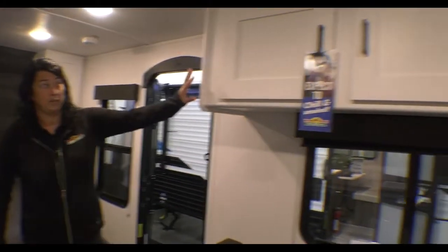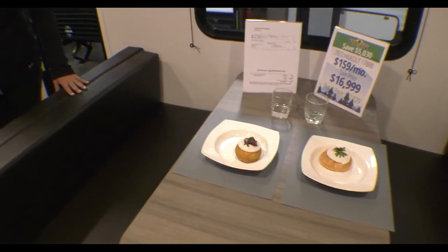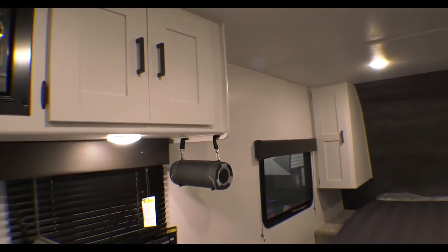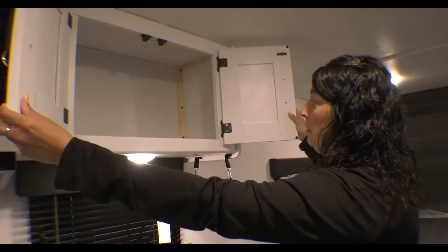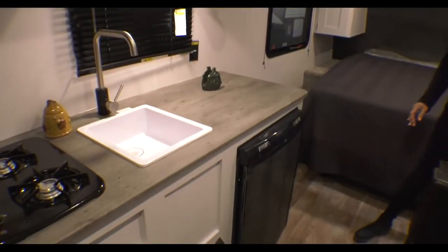Speaking of cabinetry, you've got storage above your dinette. You have the booth dinette with storage on either side. It is Wi-Fi prepped as well. You do have storage in your kitchen — all of these cabinets up here open and they leave them open so you can customize them however works best for you. Lots of countertop space in this coach.